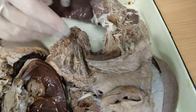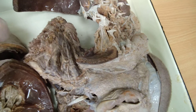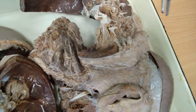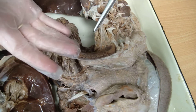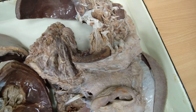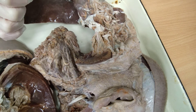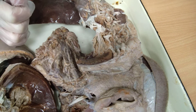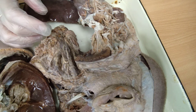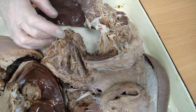The nasociliary nerve, nervus nasociliaris, goes along the medial wall of the orbit. It gives anterior and posterior ethmoidal branches that enter through the anterior and posterior ethmoidal foramina. The posterior ethmoidal nerve gives a meningeal branch to supply the dura mater of the anterior cranial fossa, and the anterior ethmoidal nerve gives nasal branches to supply the mucosa of the nasal cavity.